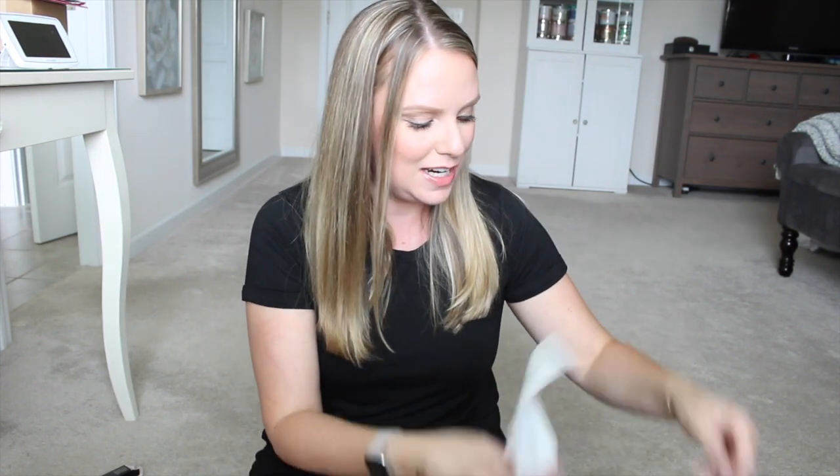My husband about fainted — for two products in store it was like $70. The eyeliner was $26 and the powder was $40. He was like, this is why I never go to Sephora with you. But it was my birthday!